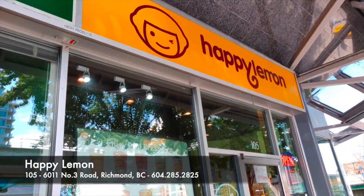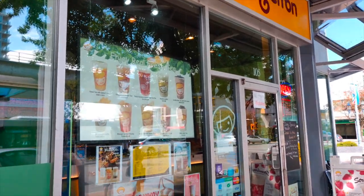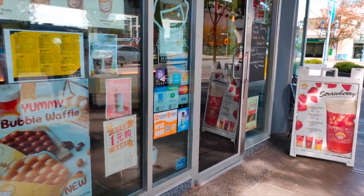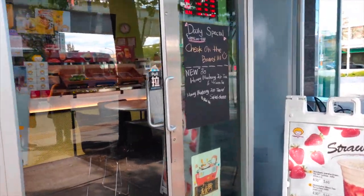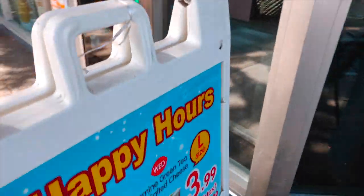Hello everyone, today we're going to Happy Lemon, where they make bubble teas as well as waffles. We get to try some of their bubble teas and see what they have. They also have some daily specials every day of the week, so we have some details here on the board. Let's take a look.